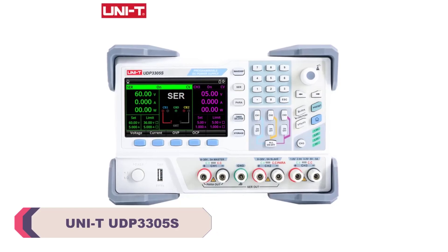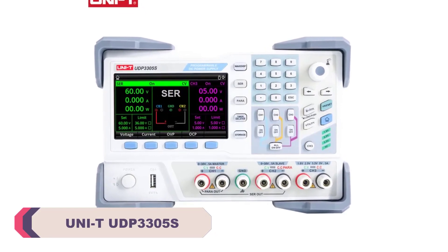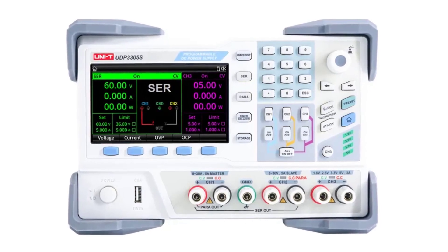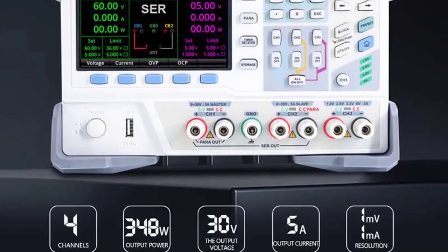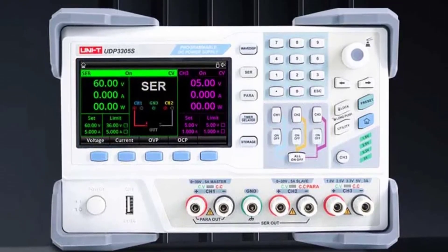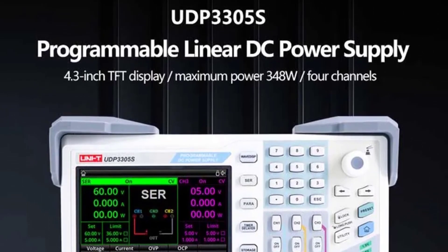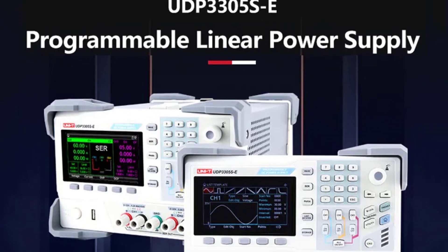Number 3. UNITY UDP-3305S Digital Oscilloscope. First and foremost, the build quality of the UDP-3305S is solid. It feels sturdy and well-constructed, which is essential for a piece of equipment that may see frequent use. The controls are well-placed and intuitive to use, making it easy to navigate through the various functions and settings. One of the standout features of this oscilloscope is its impressive performance. With a bandwidth of 300 MHz, it can handle a wide range of signal frequencies, making it suitable for both basic and more advanced applications.